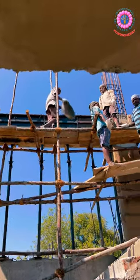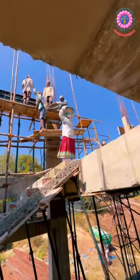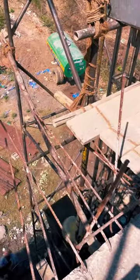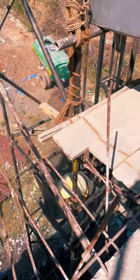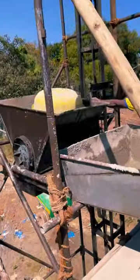I would like to request all the viewers of this reel to engage yourself in this transcendental temple building project, and to engage your family, friends, relatives — whoever you know — just tell them about this project.